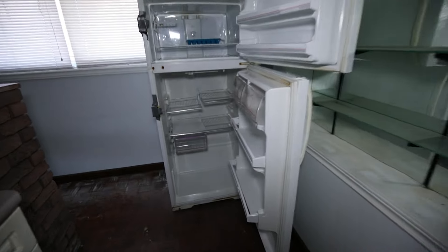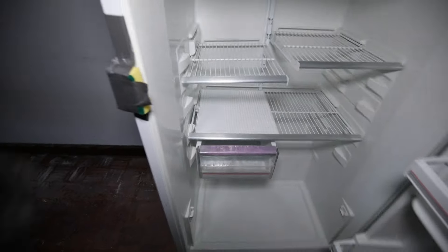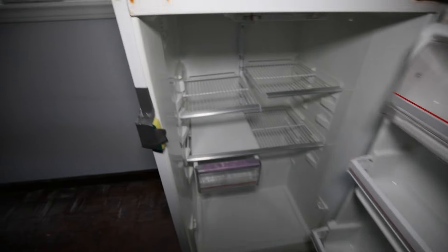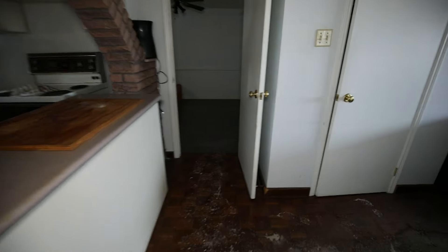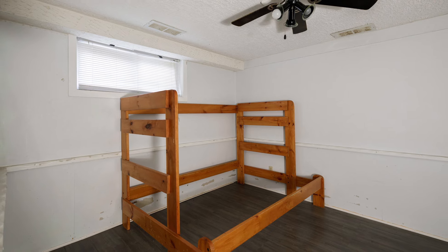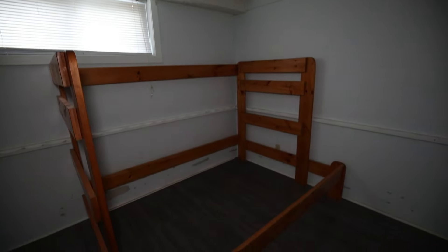Another fridge — this one's open already to keep it from closing all the way. It's a Viking fridge, looks 90s maybe early 2000s. This place is so much bigger than I expected. Bunk beds.